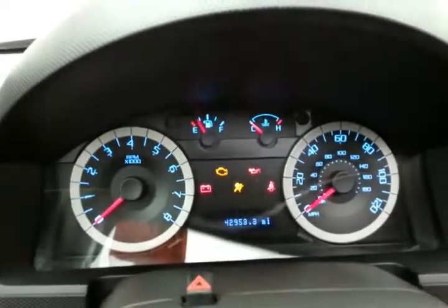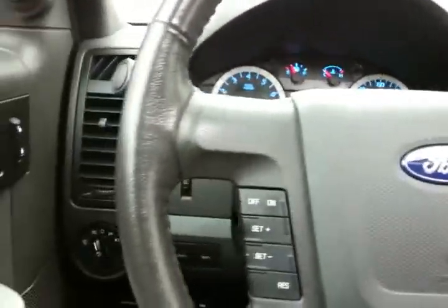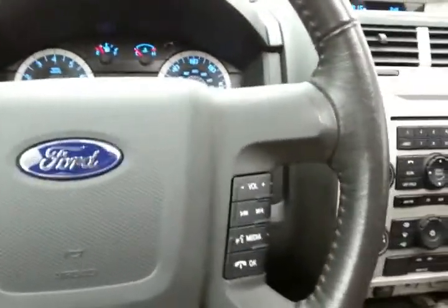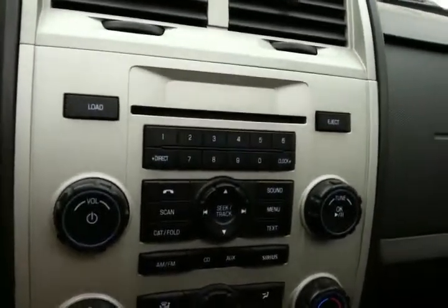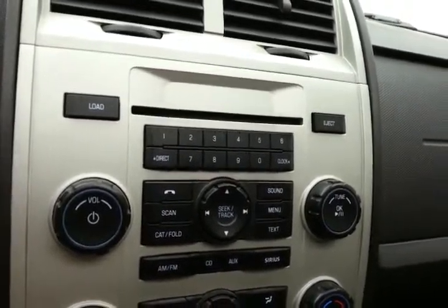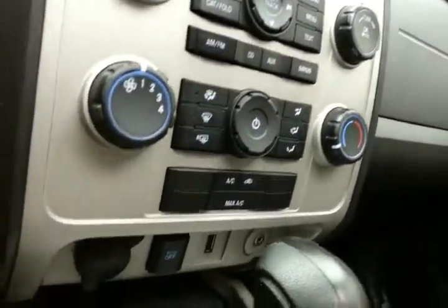Large, easy-to-read gauges — again only 42,000 miles. Cruise control and steering wheel mounted audio controls so you can keep your hands on the wheel. Easy to operate radio and CD player, as well as heating and air conditioning controls.